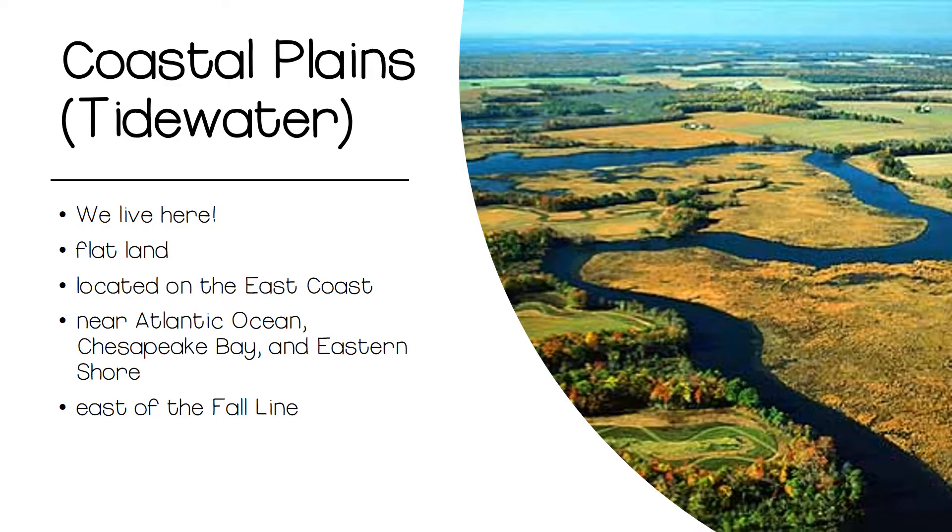The first region we are going to learn about is the Coastal Plains or Tidewater region of Virginia — this is where we live. This region is located on the east coast of Virginia and the United States. It is characterized by flat land and is near the Atlantic Ocean, Chesapeake Bay, and the Eastern Shore. The Eastern Shore is a peninsula off the coast of Virginia. The Coastal Plain is also the only region located east of the Fall Line.